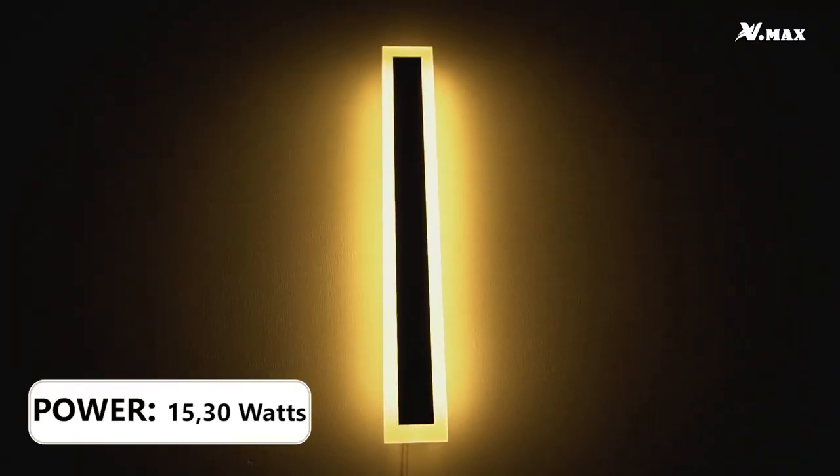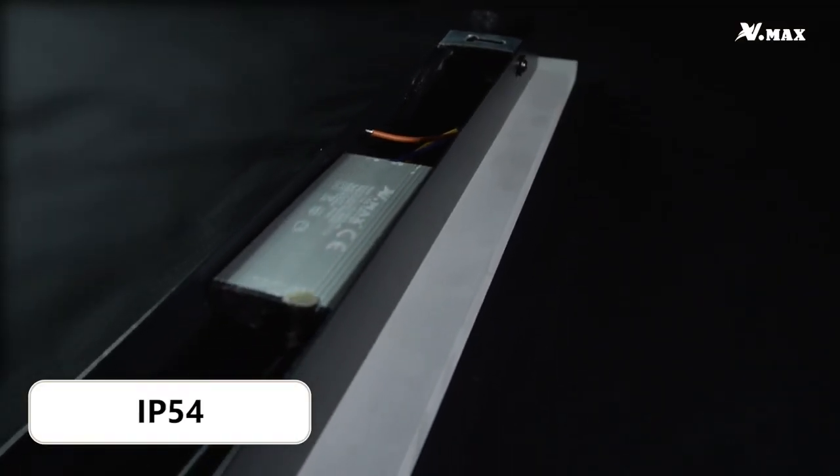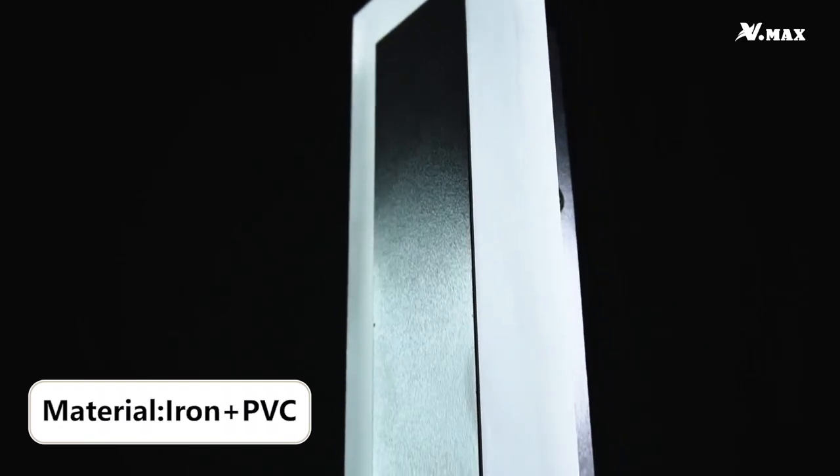Power: available in 15 watts and 30 watts. CRI: 80 for accurate color rendering. IP54 for weather resistance. LED type: SMD. Material: durable iron and PVC.